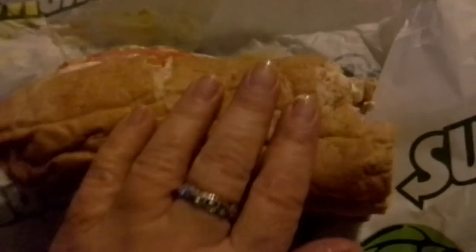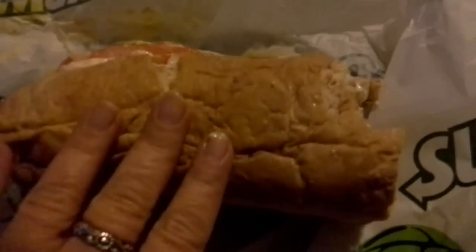Can recommend, absolutely. Go to Subway, try the new rotisserie style chicken raised without antibiotics. It tastes like real chicken for once — it is actually real chicken, guys. Big chunks of chicken.